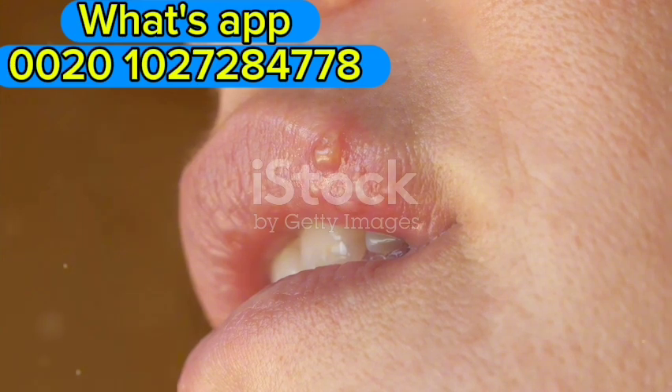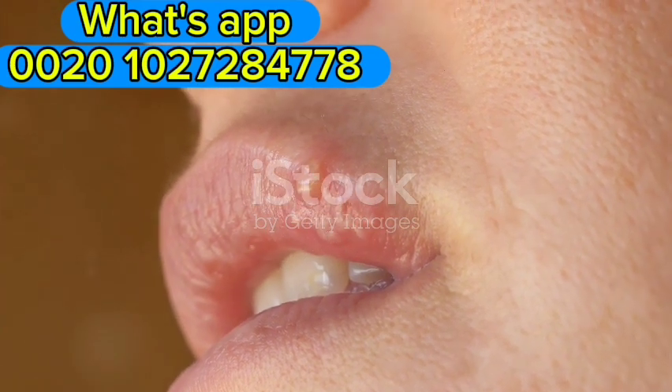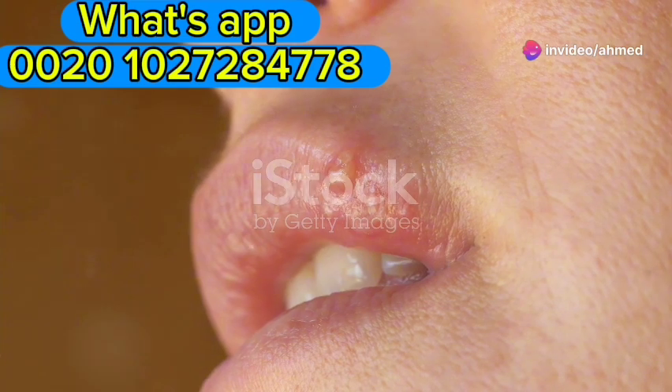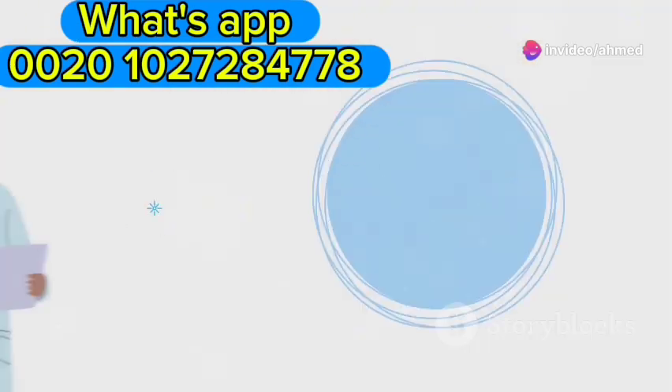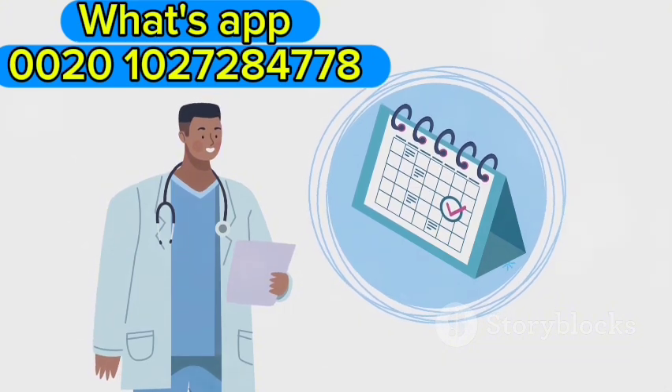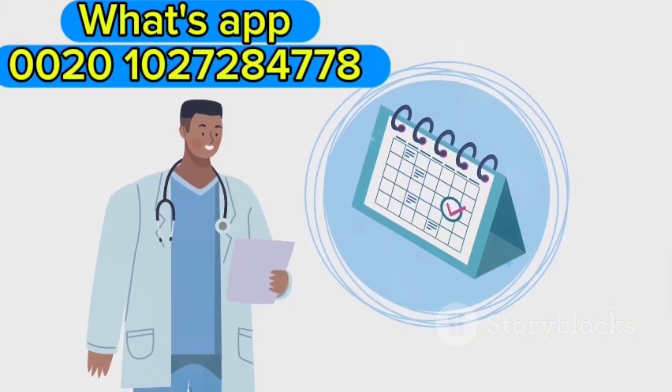In the primary stage, a painless sore called a chancre appears. This sore is usually firm, round, and painless, making it easy to miss if not carefully monitored. The sore typically develops within 3 weeks of exposure, though this timeline can vary slightly — 3 weeks is a common period for the sore to become noticeable.